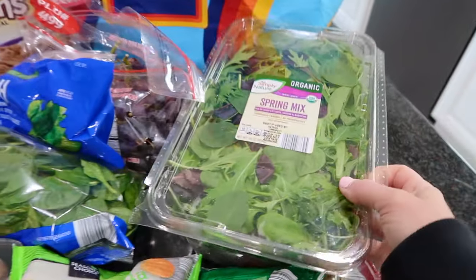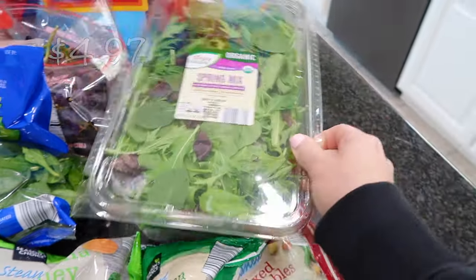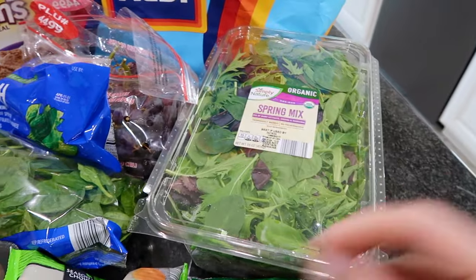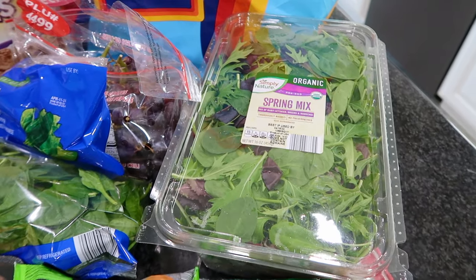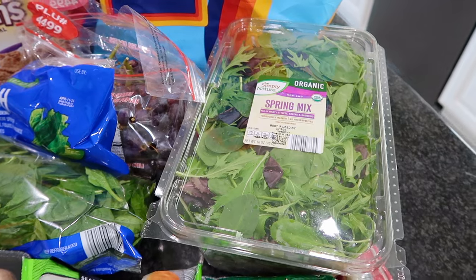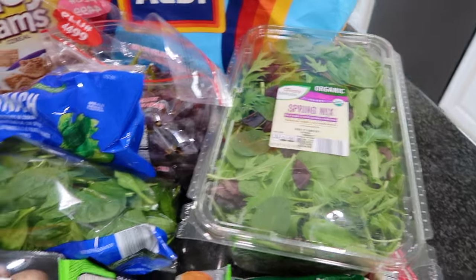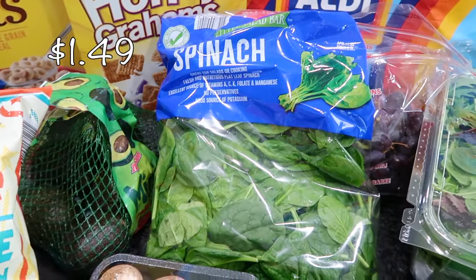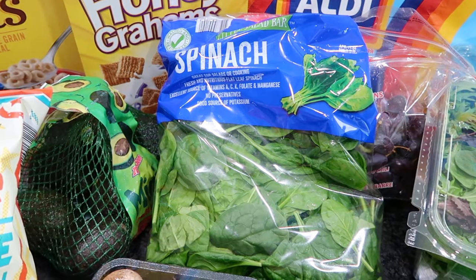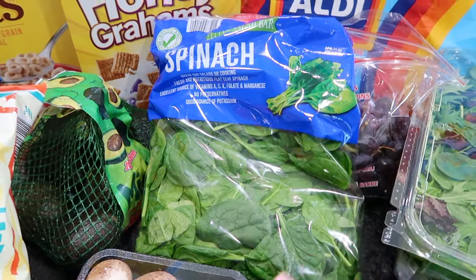I have a large container of spring mix here. We actually went through it pretty quickly because my kids have been eating little side salads for dinner with the balsamic vinegar dressing from Aldi. I didn't see it on this trip, but if you see it, it is so good — my kids really love it too. I also picked up a bag of spinach. This is going to go into my smoothies. I love making a protein smoothie after I work out — I'll throw a large handful of spinach in there.